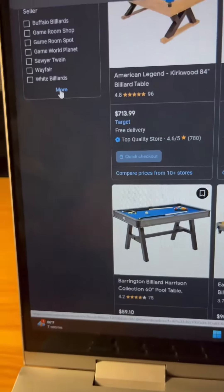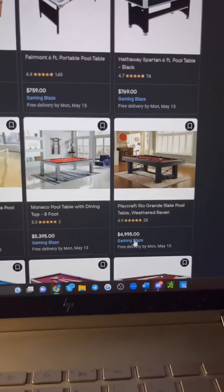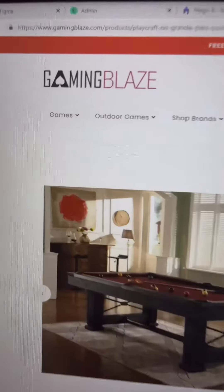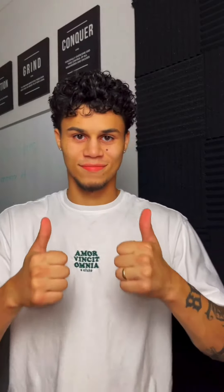We're going to open up stores that we think are drop shipping. Now we're going to open up this store, Gaming Blaze. All we aim to do when we land on this store is find a keyword that'll verify that this store is drop shipping every single product that they sell. The keywords we're looking for are authorized dealer or authorized retailer — this will let us know the store is drop shipping.